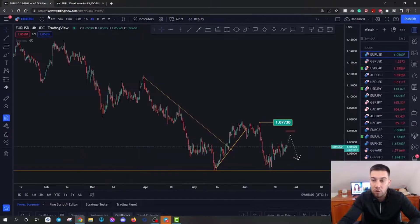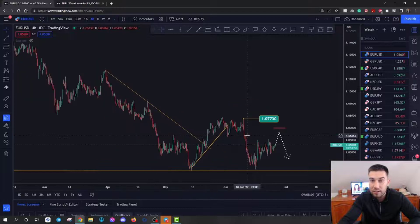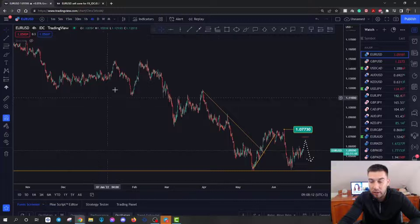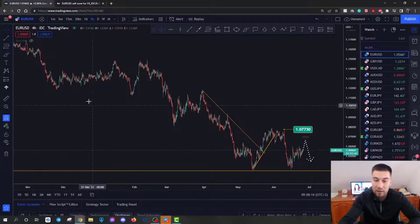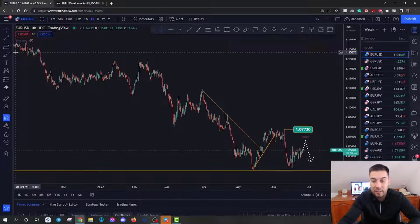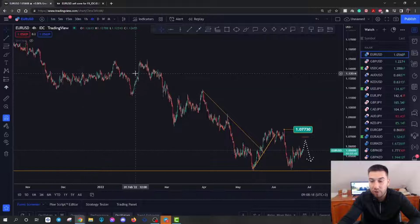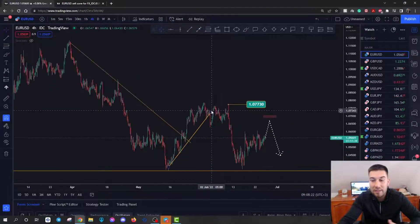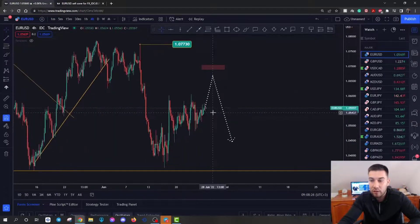So I'm going to move on to the current price action — this is the four-hour time frame on EURUSD. What we see here is that we are in a downtrend, and this downtrend has actually started last year. You can see December, January, February, March — we've been trading to the downside, and that's exactly why we're looking to continue selling in this downtrend.